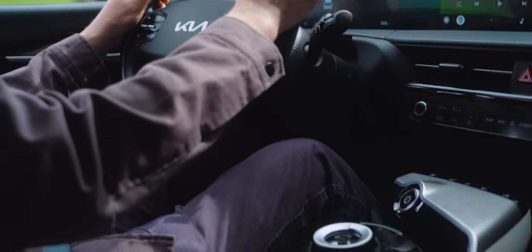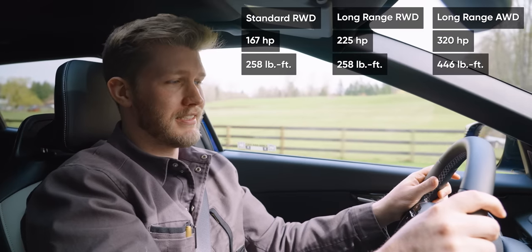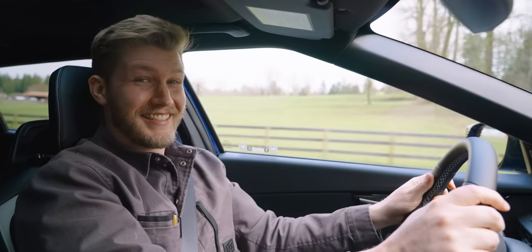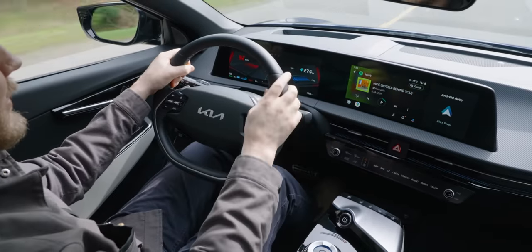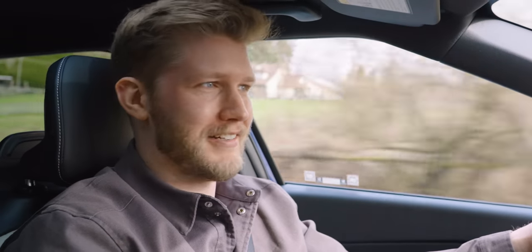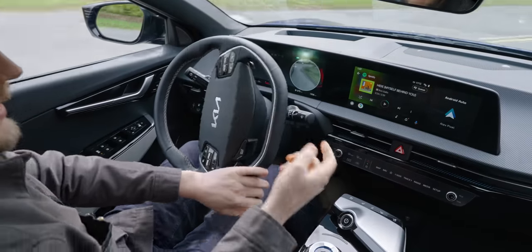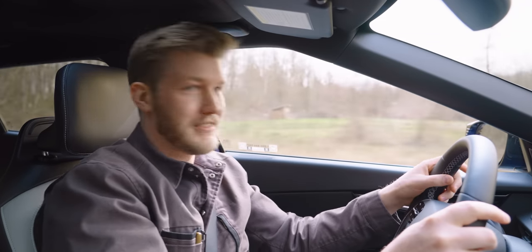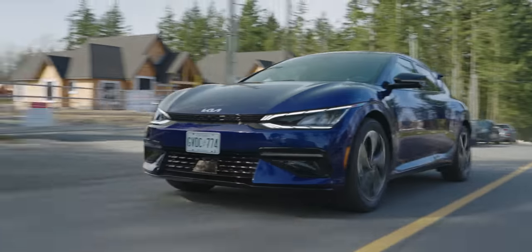Speaking of the right foot, there is a lot behind it. This thing has 320 horsepower and 446 foot-pounds of torque. You're probably not buying the most powerful version, but if you do, it does zero to 60 in 4.6 seconds. It's shockingly quick up until about 100 km/h, at which point it tapers off. As the battery drops past about 50%, you do lose that initial snap. You can also turn off traction control and it snaps even harder — I love that you can do that.